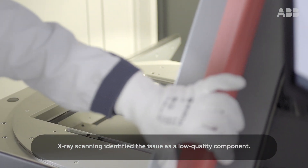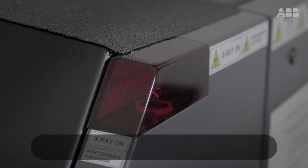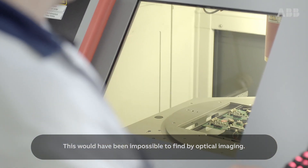X-ray scanning identified the issue as a low-quality component. This would have been impossible to find by optical imaging.